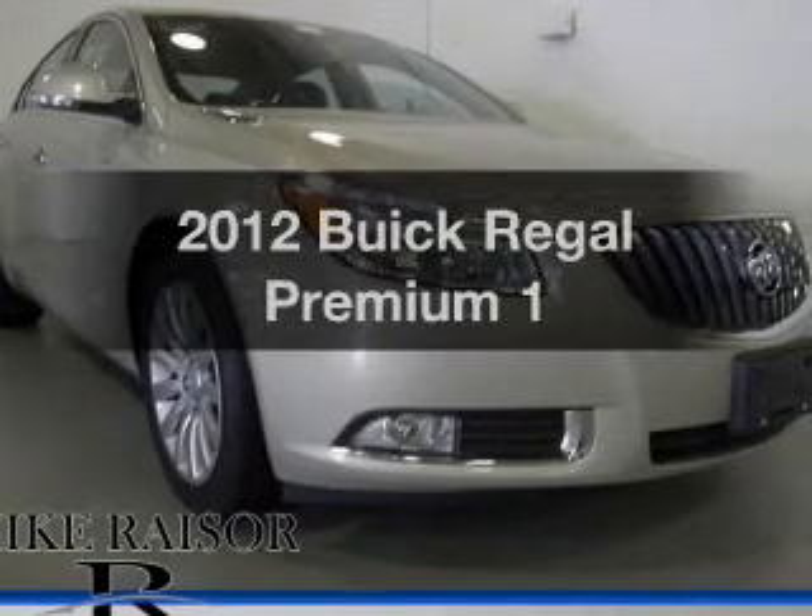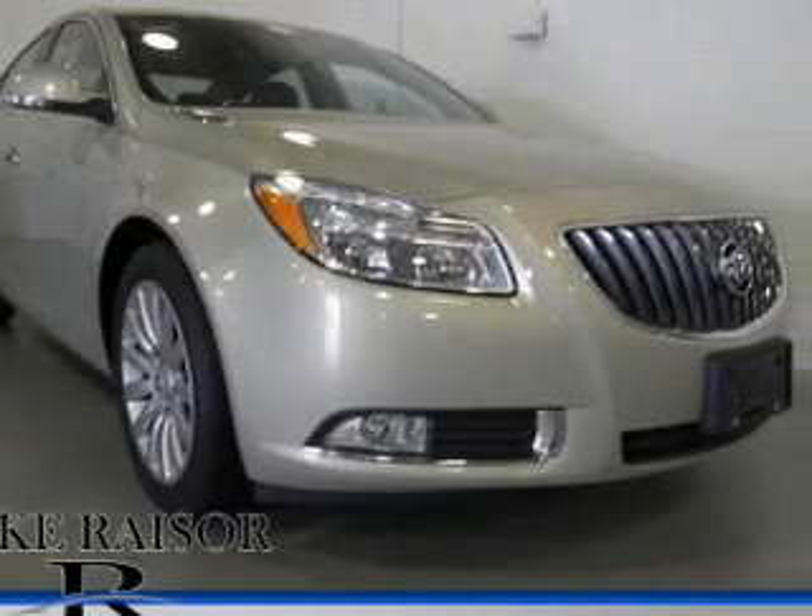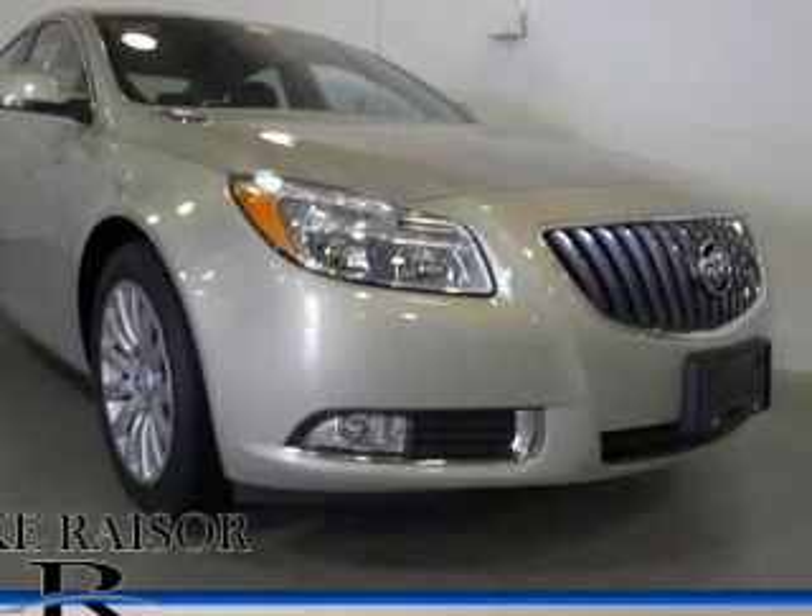Introducing the 2012 Buick Regal. Everything you need under one roof with this great vehicle.